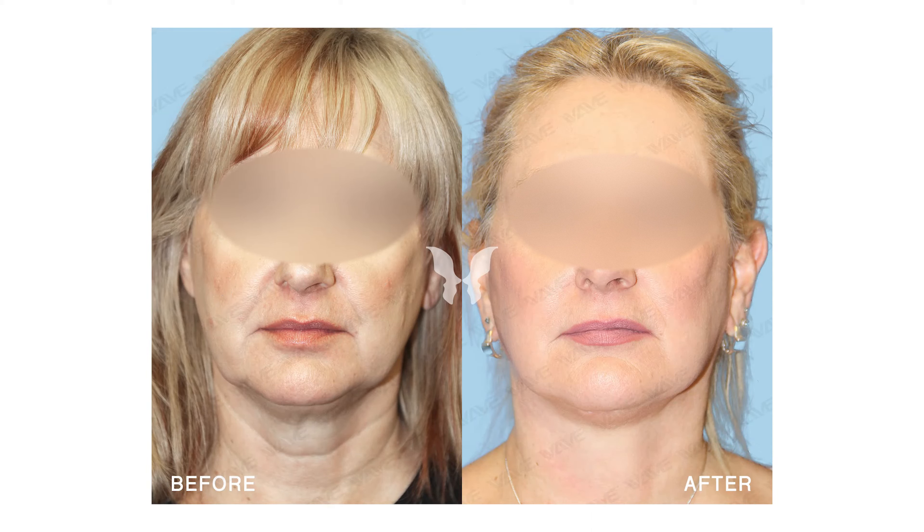We start developing jowls so we look hollow through the lower face, but we look boxy and square here. This is just misplaced volume. The whole idea is to put things back to where they were so that you look natural — you look like you did 10 years ago.